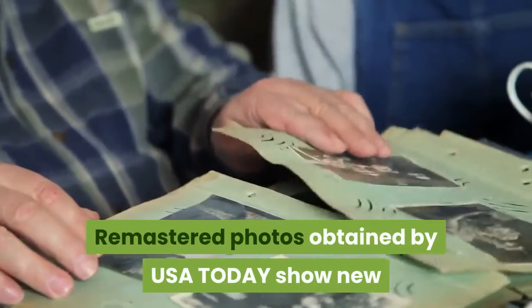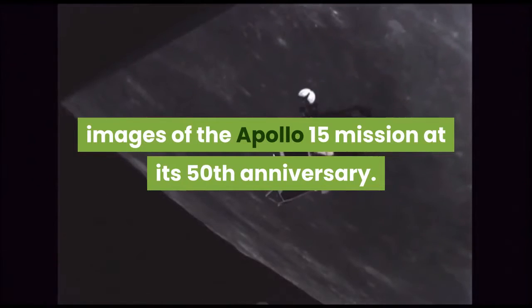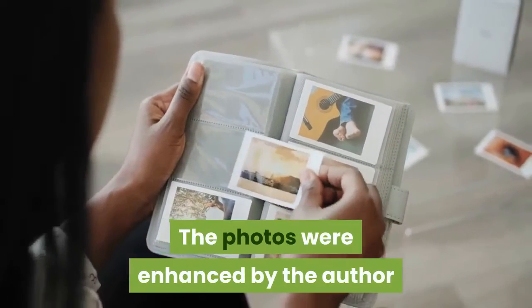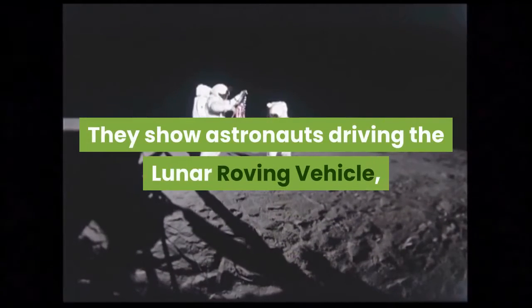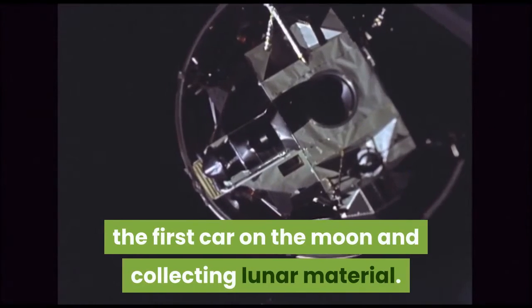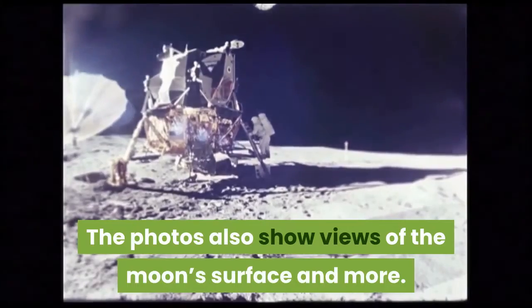Remastered photos obtained by USA Today show new images of the Apollo 15 mission at its 50th anniversary. The photos were enhanced by the author of Apollo Remastered, Andy Saunders. They show astronauts driving the lunar roving vehicle, the first car on the moon, and collecting lunar material. The photos also show views of the moon's surface and more.